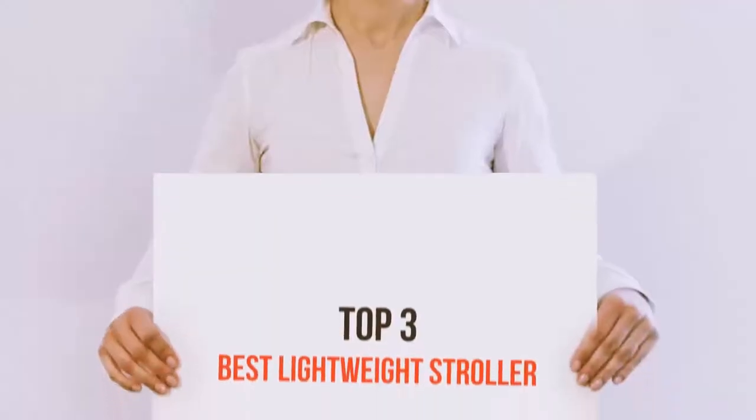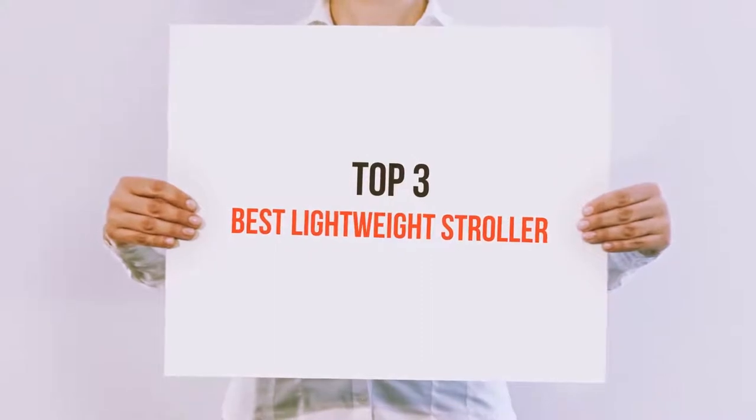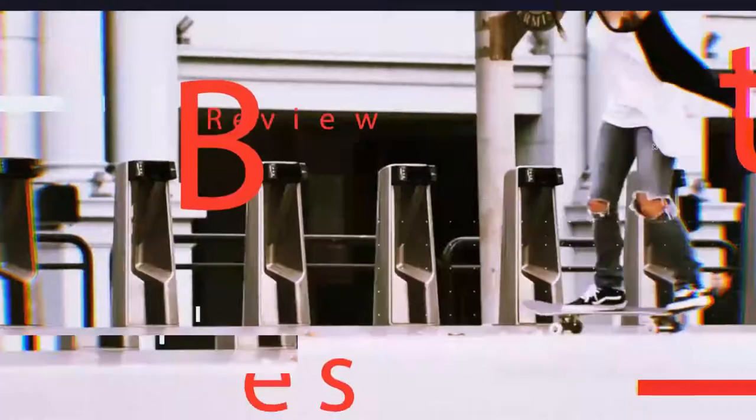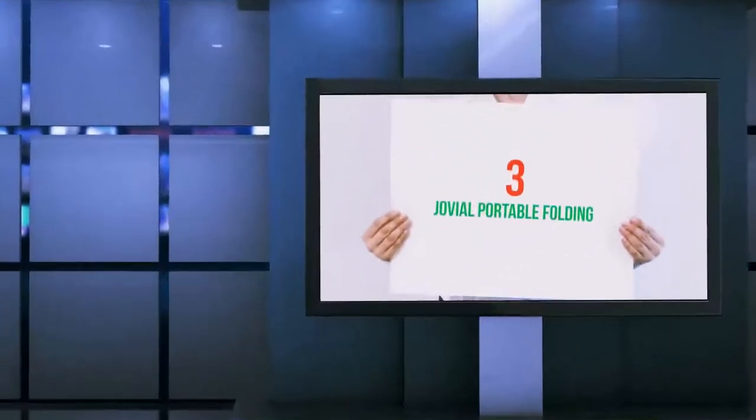Hi everyone, welcome back to my channel. Today I'm going to talk about the top three best lightweight strollers.